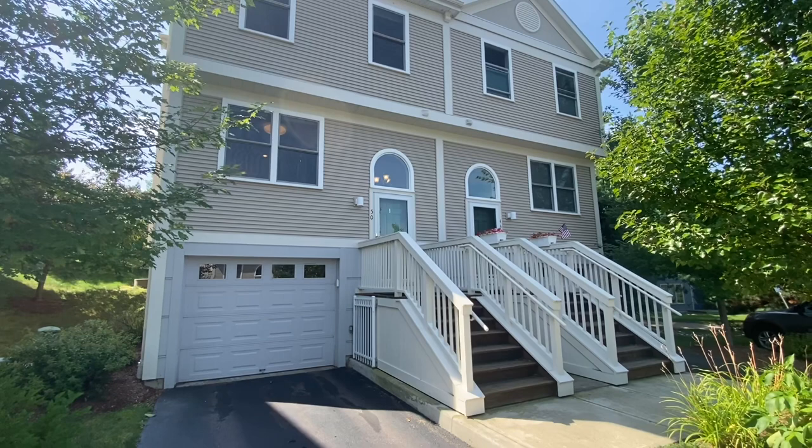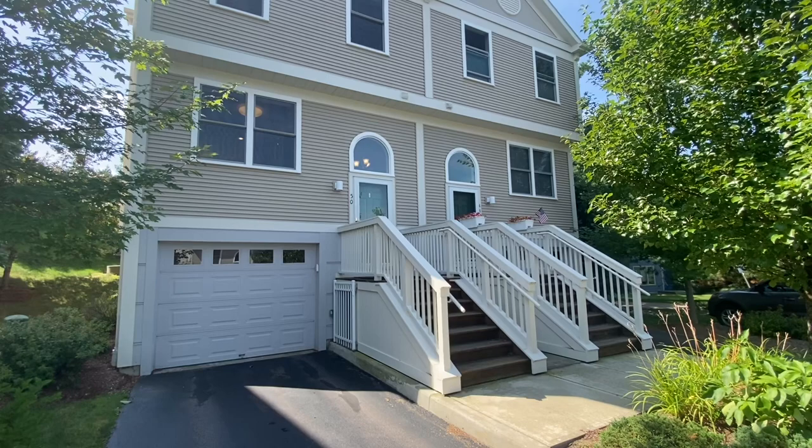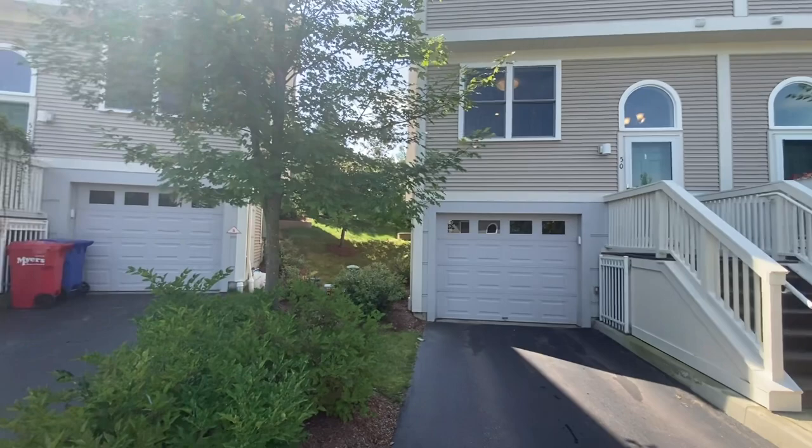Hi, this is Mark Montross from Catamount Realty Group. Today we're here at 50 Finch Court in South Burlington. We're here to view this fantastic home. Let's go ahead and take a look at the outside before we head to the inside.